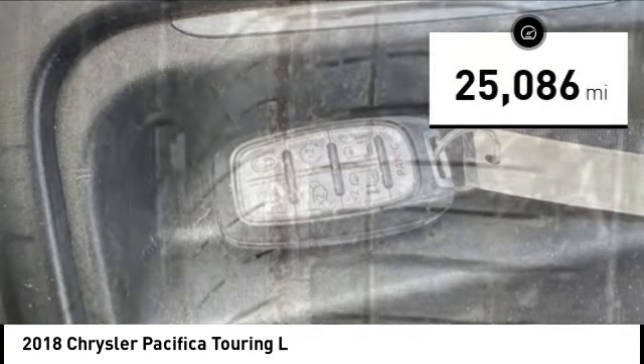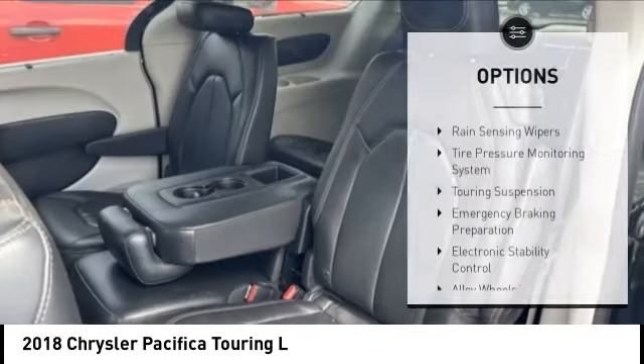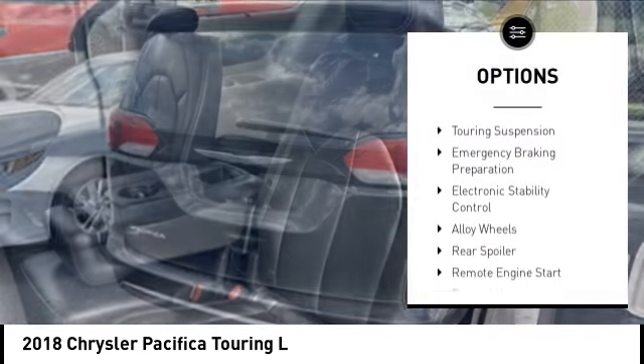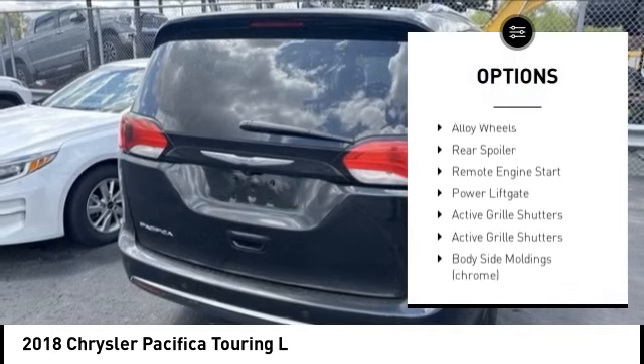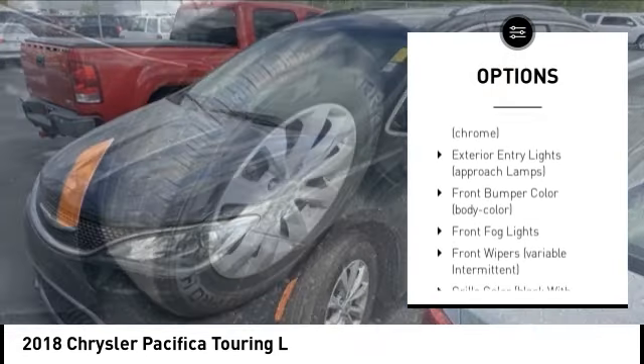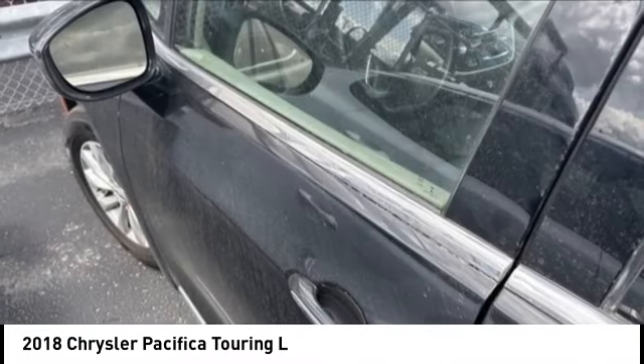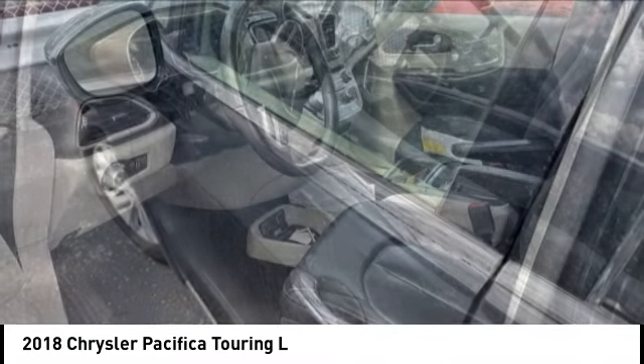This vehicle has less than 30,000 miles. Here are some of this vehicle's great options: rain sensing wipers, tire pressure monitoring system, touring suspension, emergency braking preparation, electronic stability control, alloy wheels, rear spoiler, remote engine start, power liftgate, and active grille shutters.